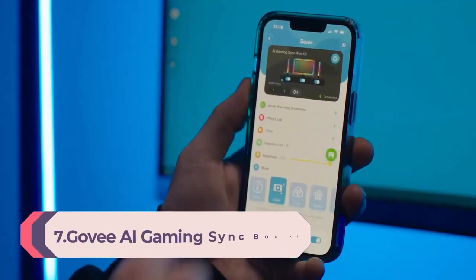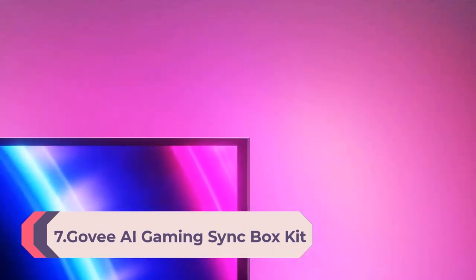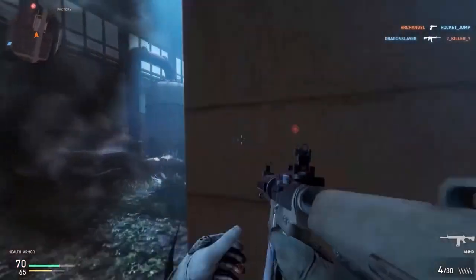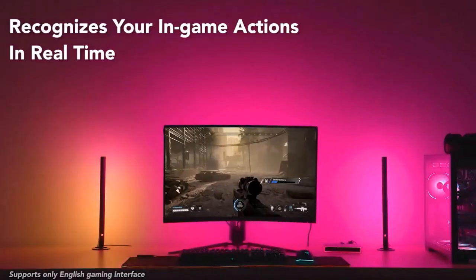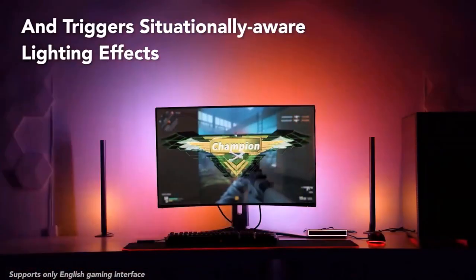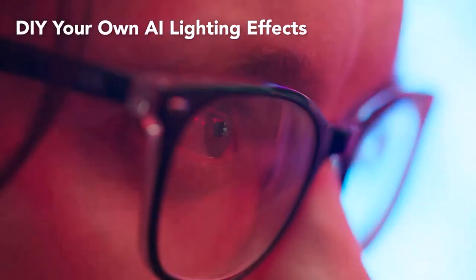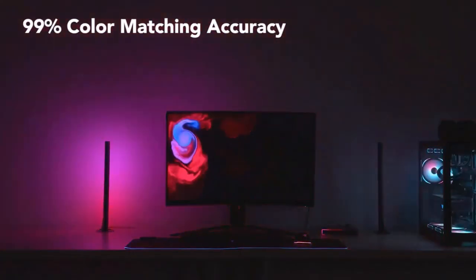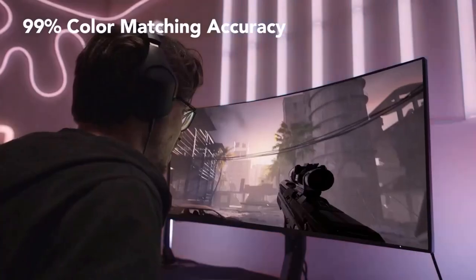Number 7: Govee Gaming Sync Box Kit with light bars and monitor backlight. HDMI 2.0 4K gaming box, RGBIC LED light strip for 27–34 inch monitors. Works with Alexa, Google Assistant, and CEC — 3 HDMI in, 1 out. Responds to specific game actions: Govee's Glide algorithm recognizes your in-game actions for compatible gaming titles, displaying real-time specialized light effects while selecting a character, using an item, eliminating enemies, etc. OTA updates for the latest compatible games.